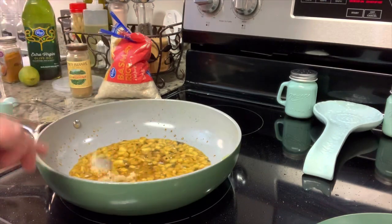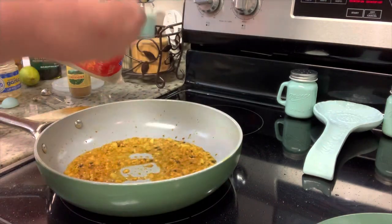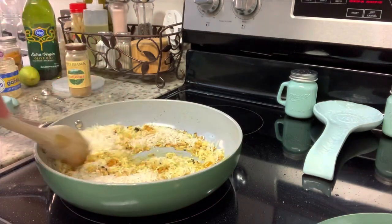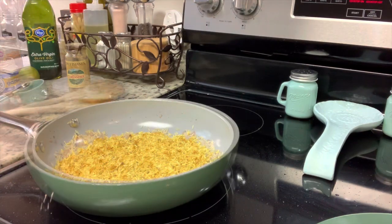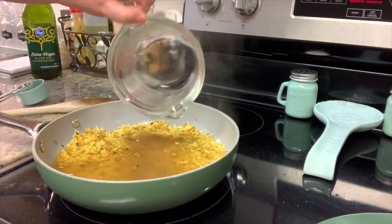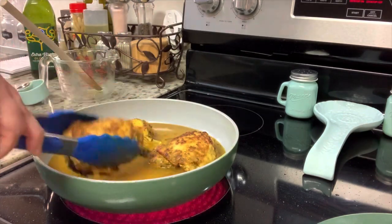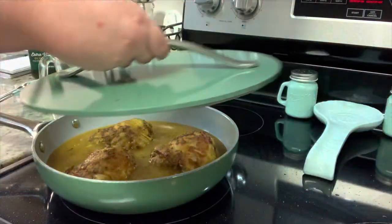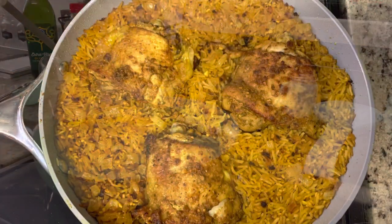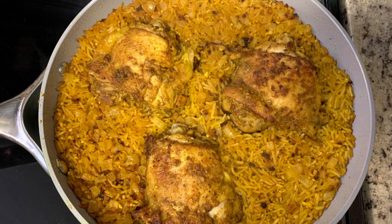I'd recommend using an oven-safe skillet like a cast iron or these Caraway pans, which are also oven-safe. If you don't have an oven-safe skillet, just transfer everything to an oven-safe dish. I'm going to add in the rice, cook that for a couple of minutes until it starts to brown, then add in the chicken stock, give it a stir, set the chicken thighs on top of the rice, cover with the lid, and bake in the preheated oven for about 20 to 25 minutes until the rice is tender and the chicken reaches at least 165 degrees internal temperature.